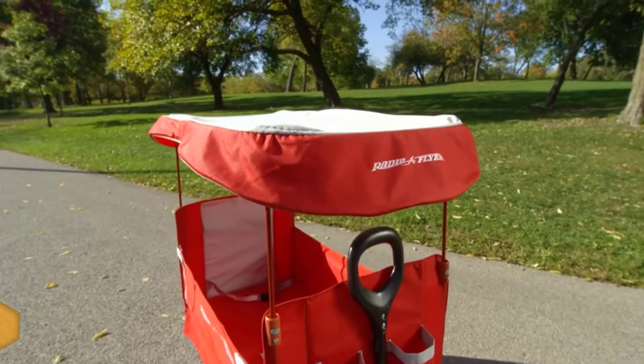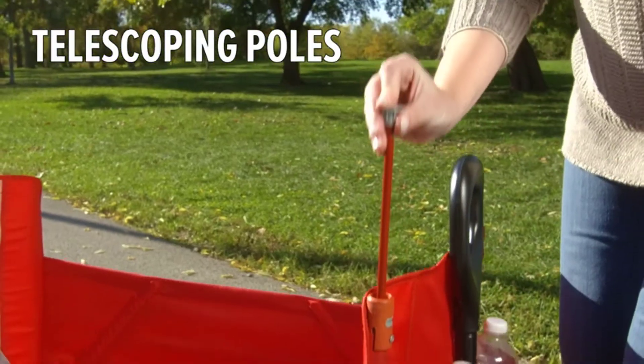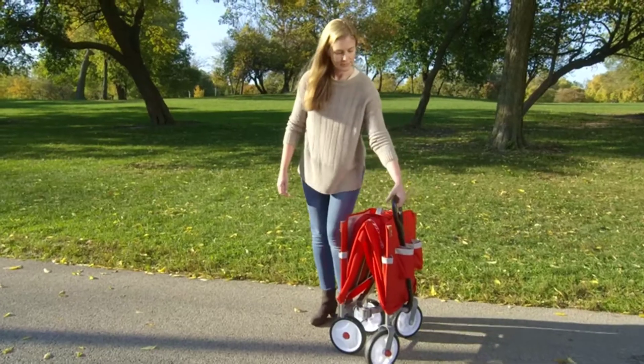Other safety features include seatbelts and a UV-protective canopy to block out the sun. Extra-wide wheels and a linked steering mechanism make it easy to pull, even on grass or sand, and a rear storage bar can hold two beach chairs.